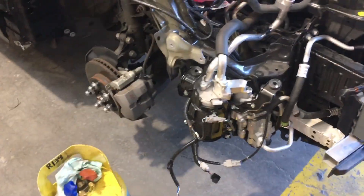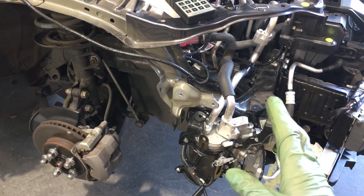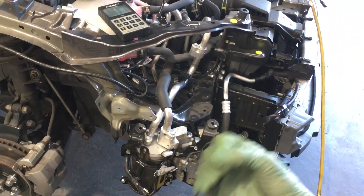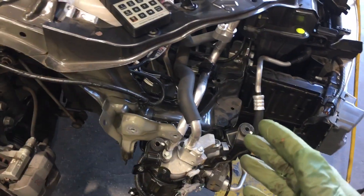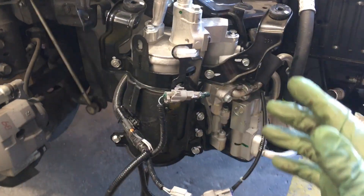Prius owners — be very, very careful who you take your car to to have the air conditioning done. These guys with the cans who are just going to shake them in and try to go by pressures or temperatures will destroy your compressor. This is not even an if, and, or but — it's an absolute will. And it won't be immediate. It will be later, and you will be paying for it in a very, very big way.